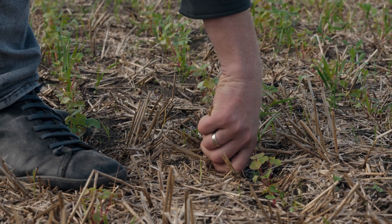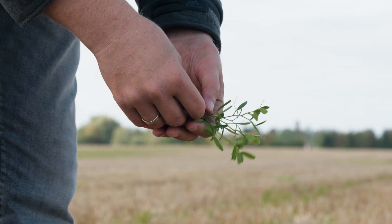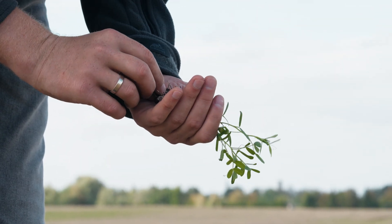Our farm is known for its very heterogeneous soils. They can vary a lot, even within the same field. For several years now, we have been moving towards minimum tillage and have started taking the first steps towards regenerative agriculture. This includes direct seeding and strip-till.